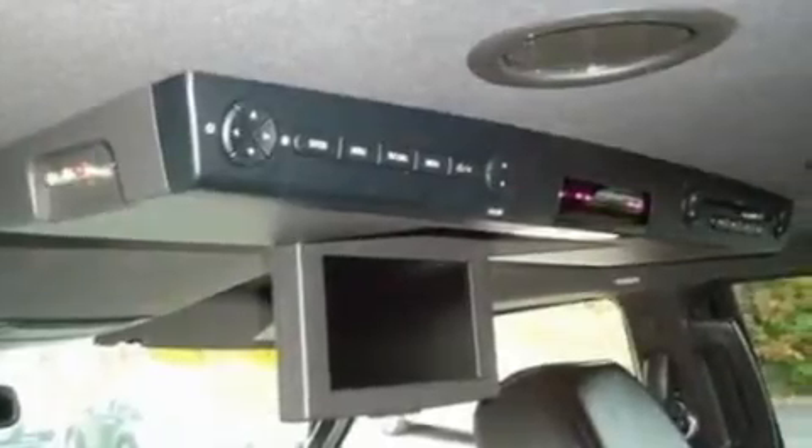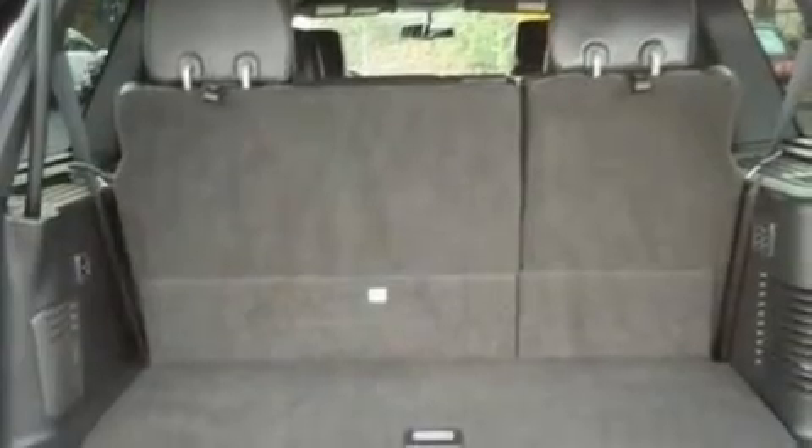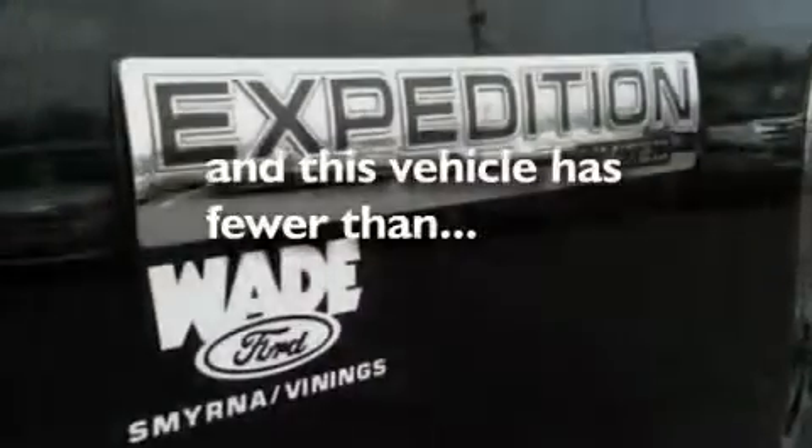Additional features include a trailer hitch receiver, big 18-inch wheels, traction control and stability control systems, heater vents for rear-seated passengers, and this vehicle has fewer than 51,000 miles on the odometer.